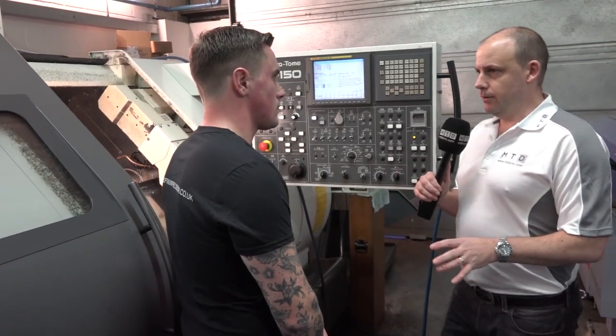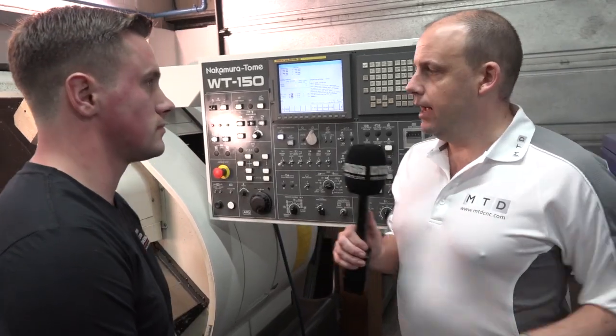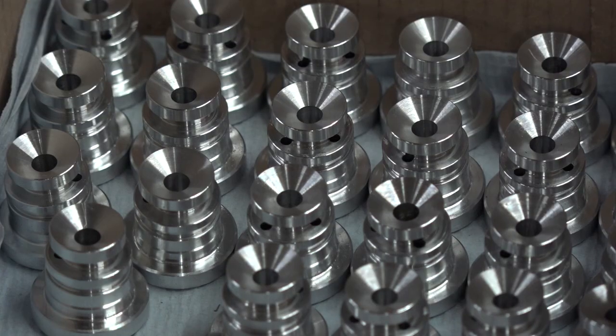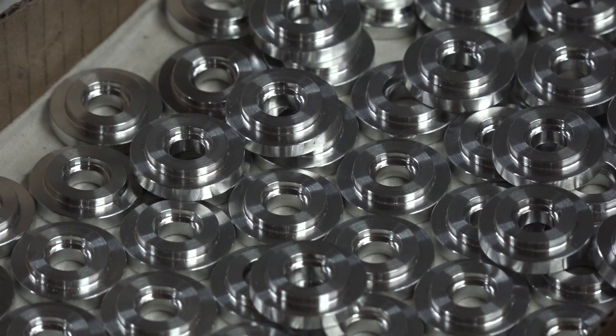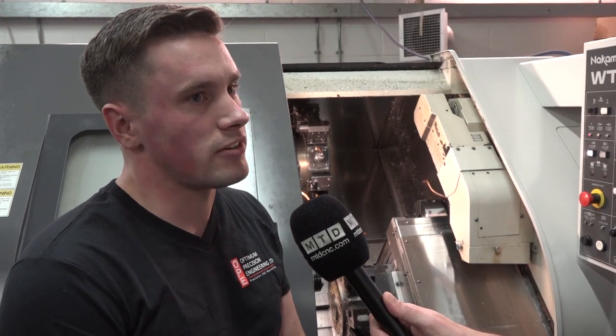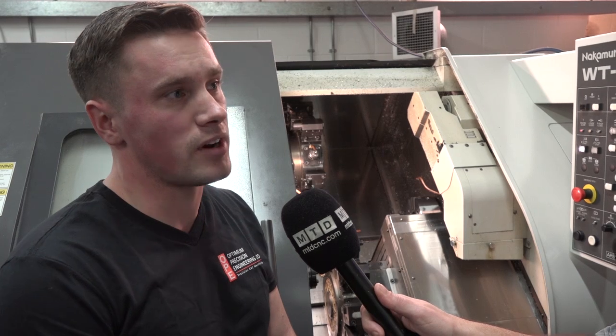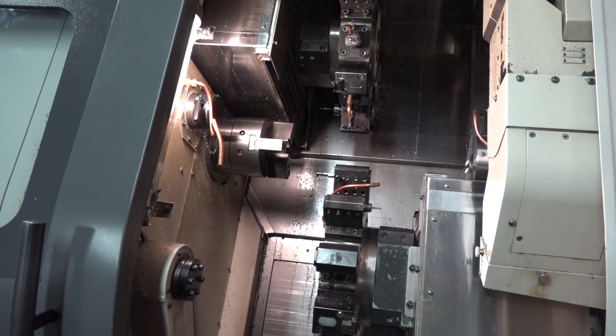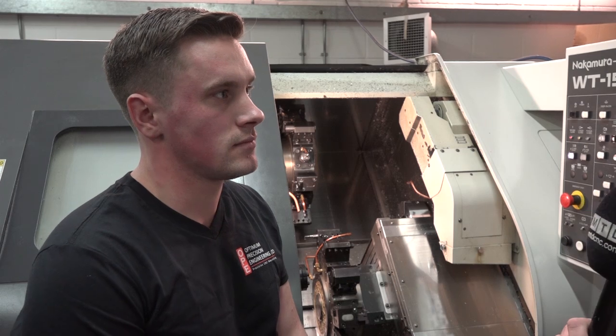So this is a twin turret, twin spindle WT150 — correct? Yes, that's correct. This machine was purchased six to eight years ago. What are you actually making on here? We make a varied selection of components — some just turned with holes on the periphery, some with full milling, pretty much anything that comes through the door. The biggest benefit is that parts which elsewhere might need to be turned and then milled separately, we can do in one operation, improving accuracy. Having those three older Nakamuras and seeing their reliability firsthand was a big persuading factor to stick with Nakamura for this machine.